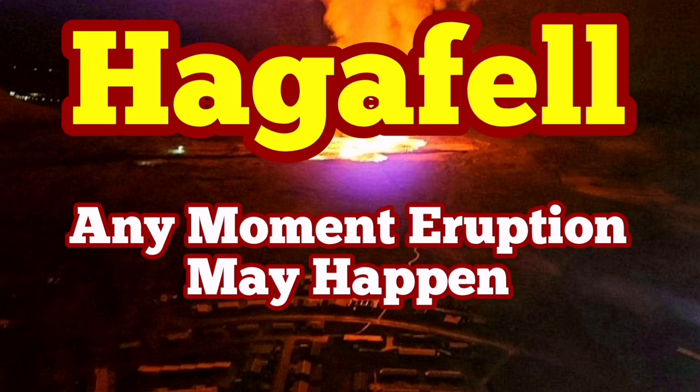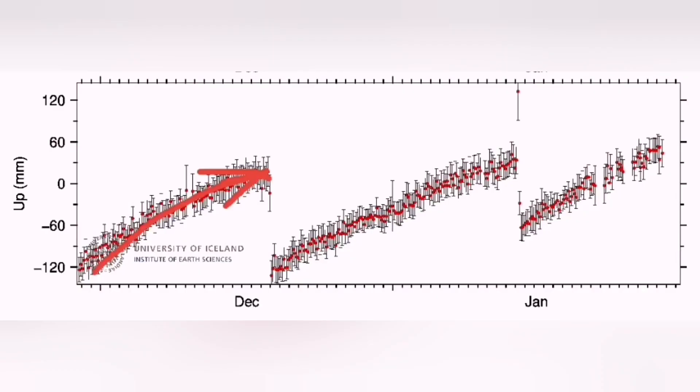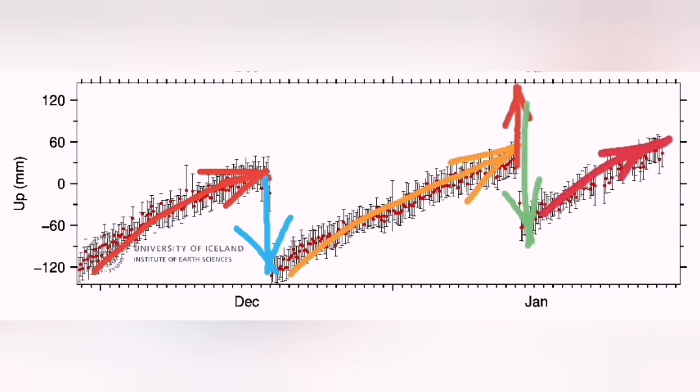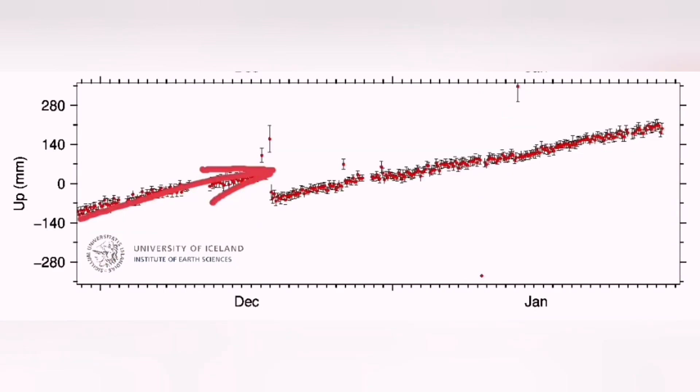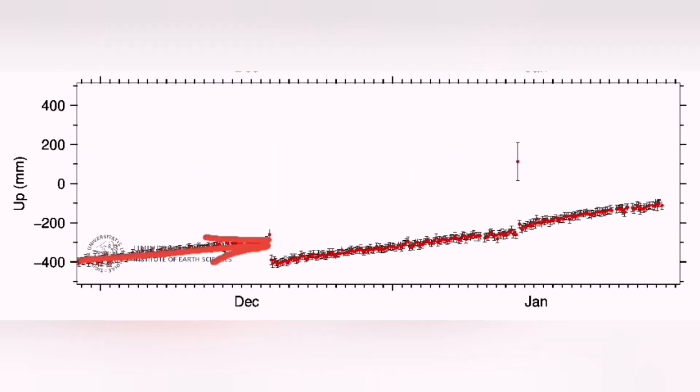There is at any moment a chance of eruption in the Hagafell as the land continues to rise. This is the GPS data from the Sepistig lava field to the west of the Svartsengi. As you can see, it has passed the threshold for eruption even compared to the previous ones. This is from the Svartsengi and again we are well above the eruption threshold. And this one is from the Thorbjörn, very close to the Hagafell.